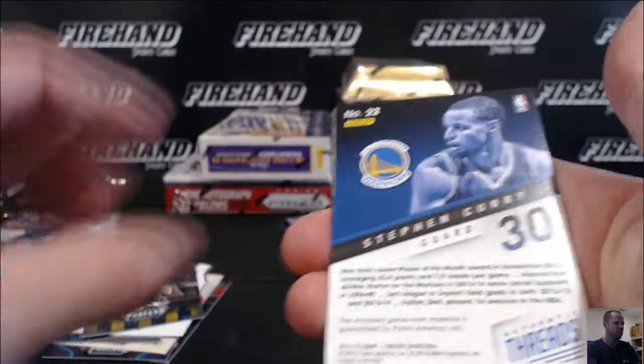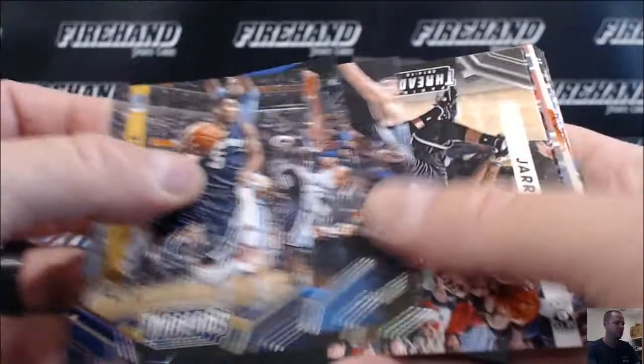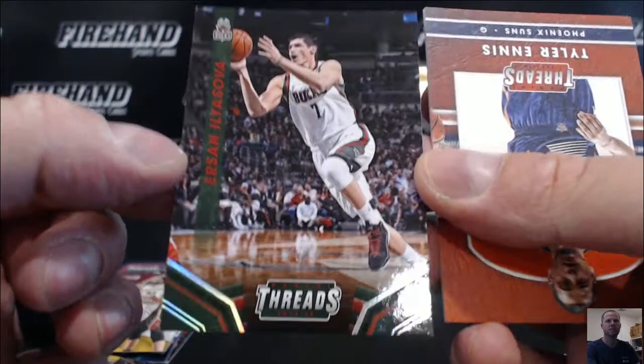Steph Curry jersey number 199, Warriors — pretty good. AA Kray. Curtis Gilmore — LeBron James Insert. One of one — look at that! Ilya Sova for the Bucks — one of one base. Freaking Threads one of one. Freaking A, man, we did it.